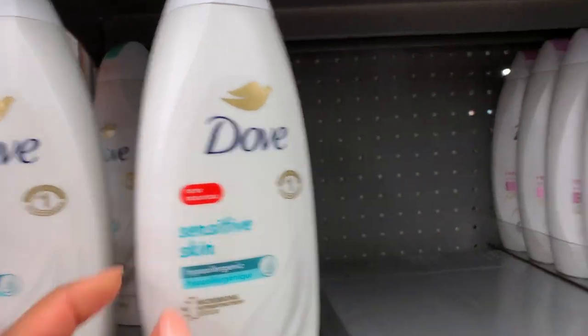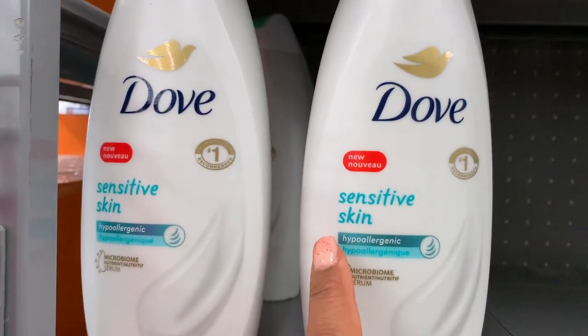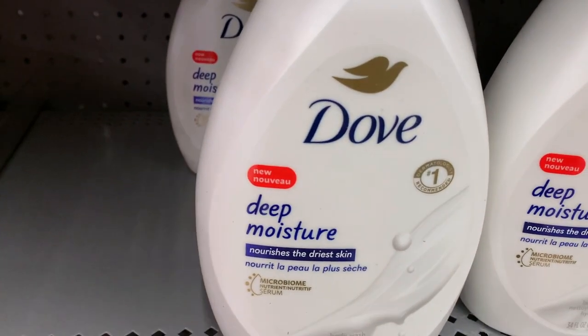Why did they decide to use this text? They should stick with this — what is this Comic Sans font they're using? That's tacky.